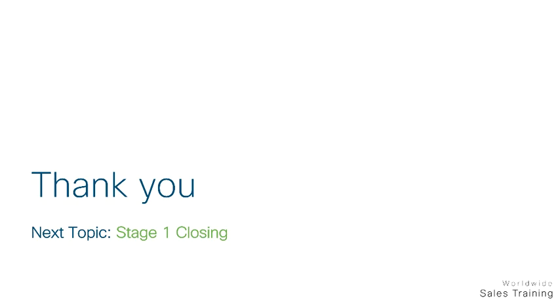Please continue your learning journey with the final Automation and Assurance module entitled Closing. Thank you for watching.